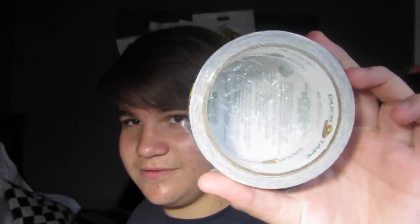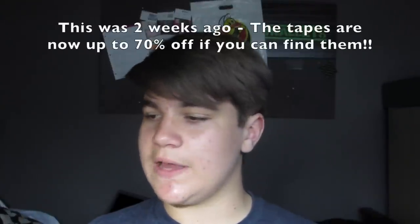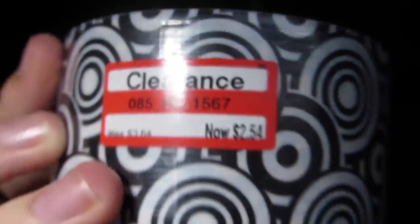Lastly we went to Target. For those who don't know, they're clearancing out the majority of their tape and getting new patterns in — I heard the clearance tapes were up to 50% off. At my Target they weren't all 50% off, but I got three of the Graphic Swirls which were on clearance for $2.54.